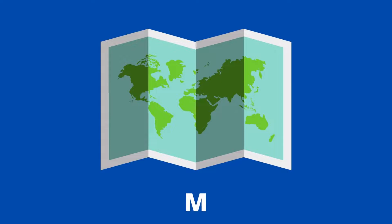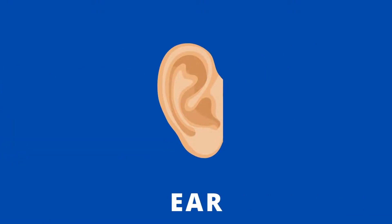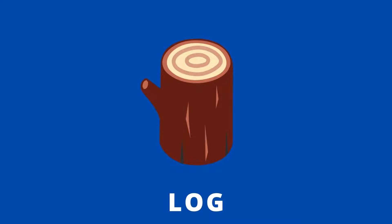m a p, map. Bat, b a t, bat. Ear, e a r, ear. Log, l o g, log. Rat,